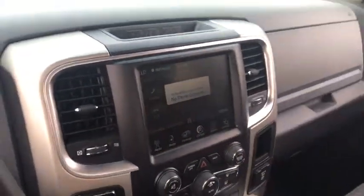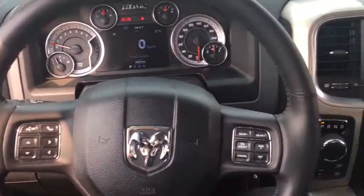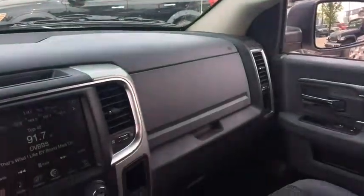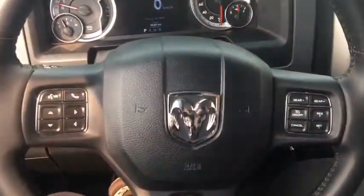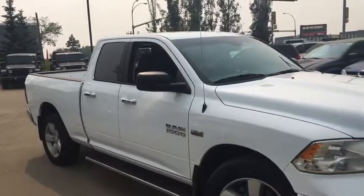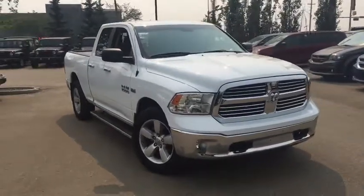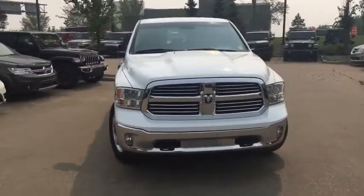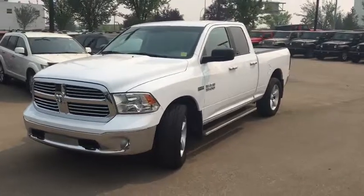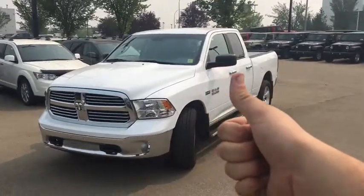This Ram 1500 has a very well laid out interior — all controls are easy to use, visibility out all windows is fantastic, and the seats are very comfortable. Come see it in person soon. It's the 2015 Ram 1500 SLT in bright white, powered by the Hemi 5.7 liter V8, quad cab with a six-foot box, two tow hooks, park sense rear parking sensors, backup camera, touchscreen Uconnect system, and more. Come see if this will be your next truck!